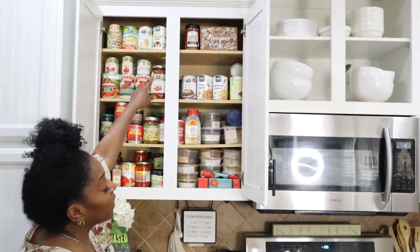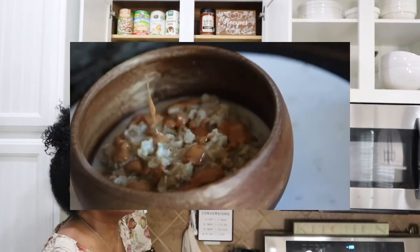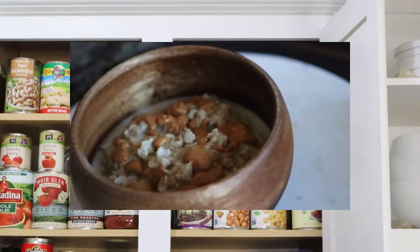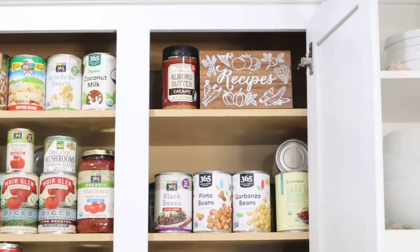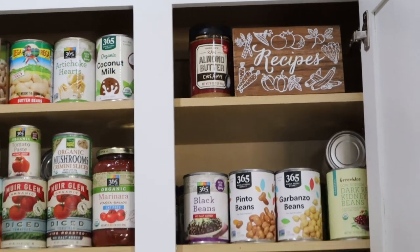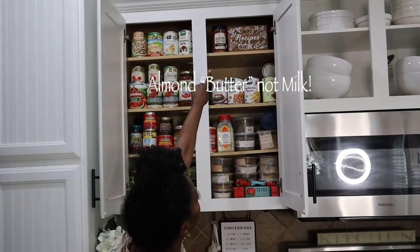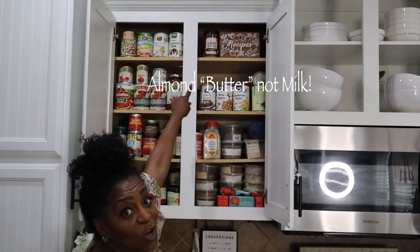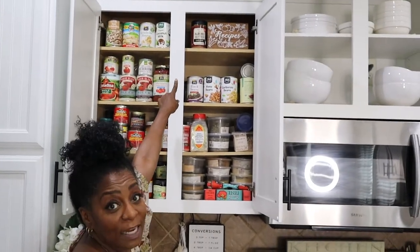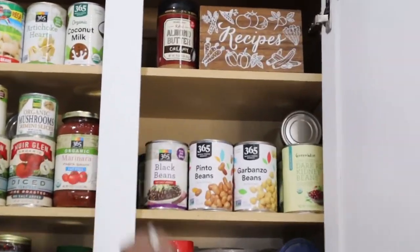Also, almond butter is a must-have. You've got to have it — it's in everything. I use it in my oatmeal, my salad dressings, on toast. Almond milk — raw almond milk from Trader Joe's. And if you can see it, it says no salt, which is an added plus.